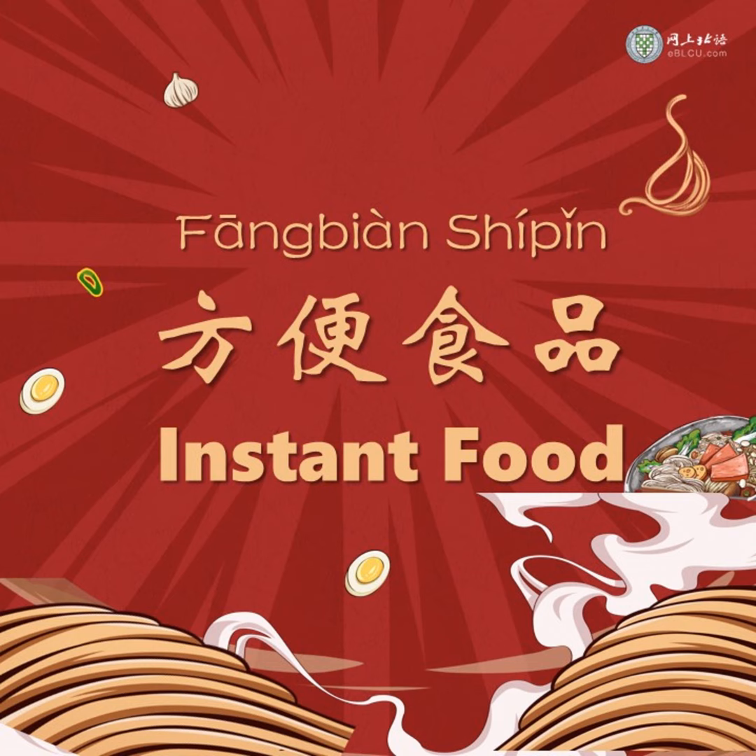We also have instant rice, 自热米饭, and even instant hot pot, 自热火锅, which you just need to add water and eat. 真的很方便 — it's really very convenient!